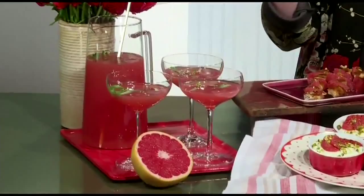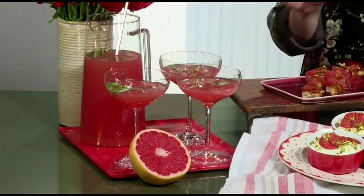Right here, I'm using it in a signature cocktail. One thing I love about the sweet scarlet grapefruits is that they're actually so sweet right now that you don't have to add any sugar to them, so you don't have to make a simple syrup. It looks so pretty, too. And you keep your calories a little lower with your cocktails that way, which is always a plus this time of year.